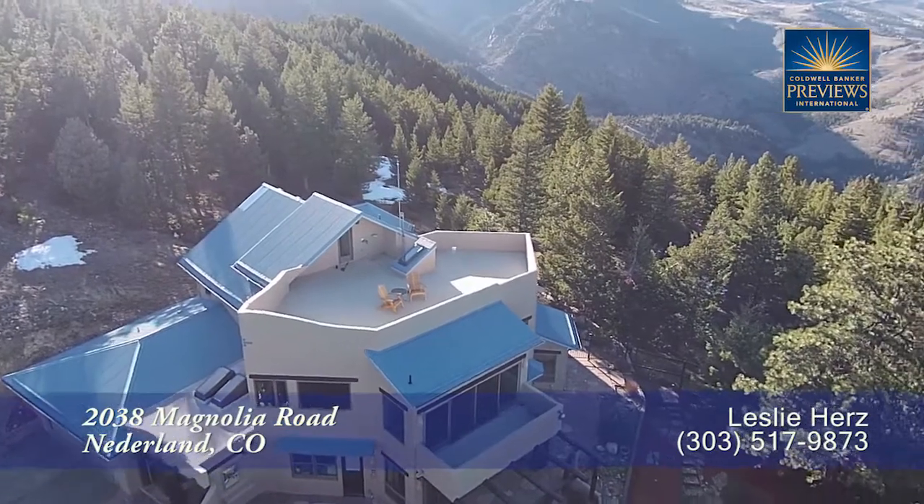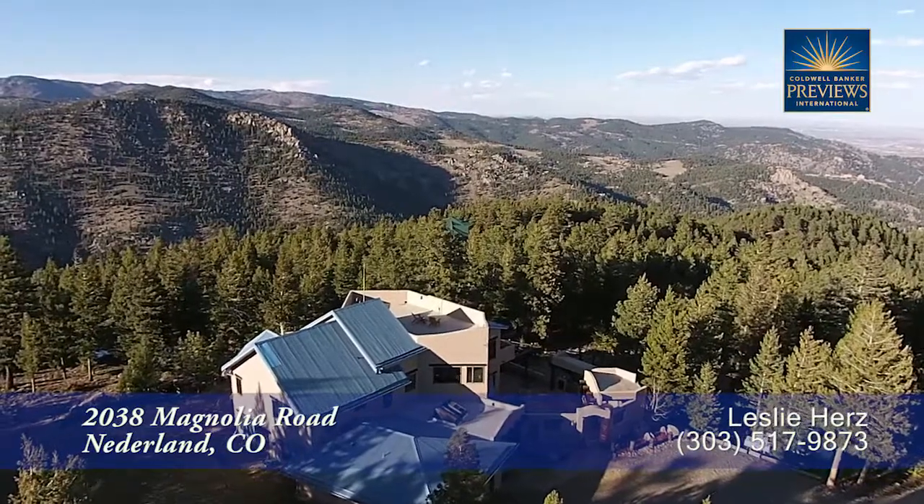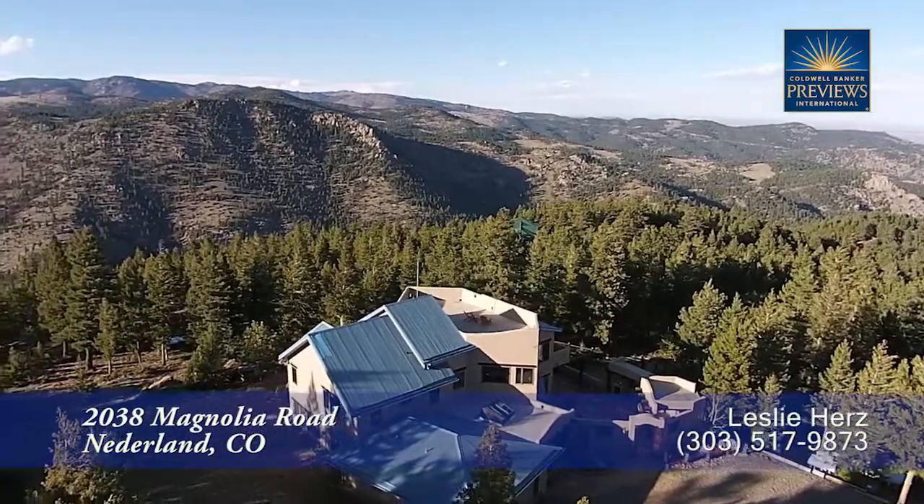Inside you are going to love the attention to detail and finishes, especially in the kitchen, the master, and the family room. Please join me for a tour of this warm and lovely mountain home today.